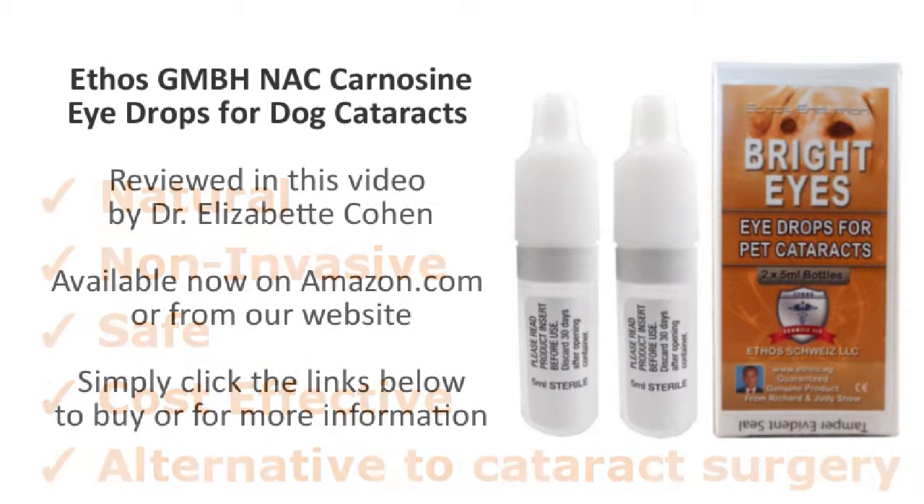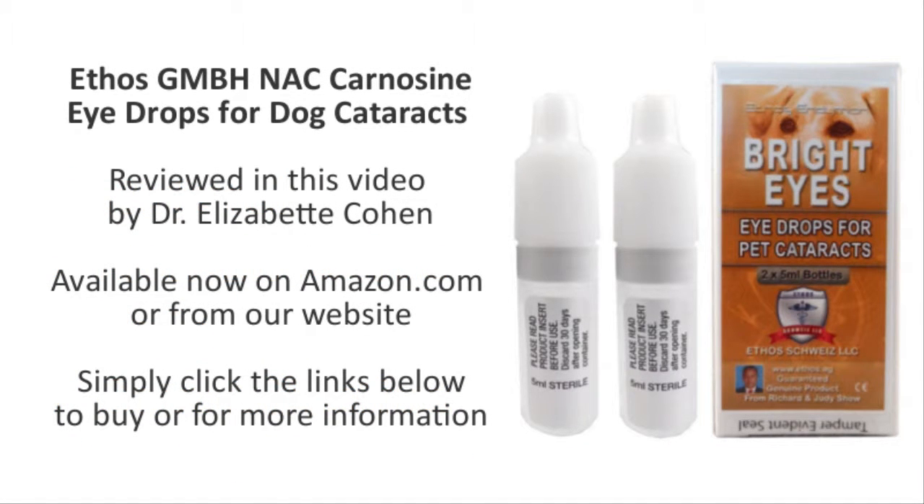Please click the links below to purchase Ethos Bright Eyes Carnosine eyedrops directly from Amazon.com, or from our website below if you live outside the US. Thank you and have a great day.